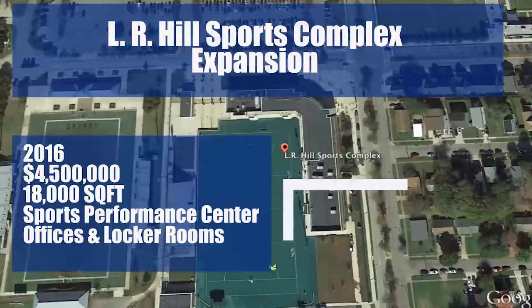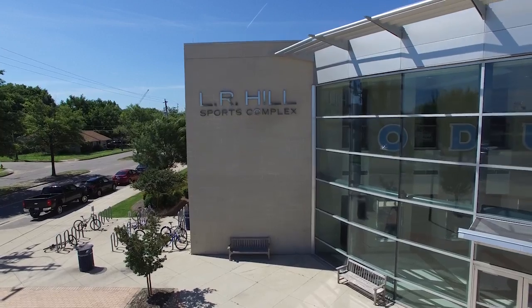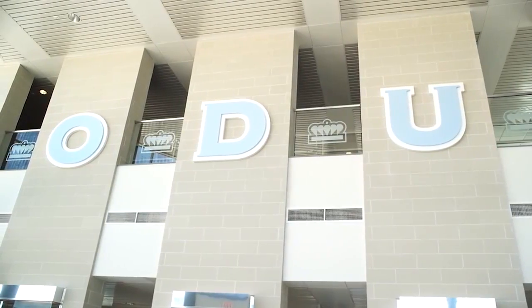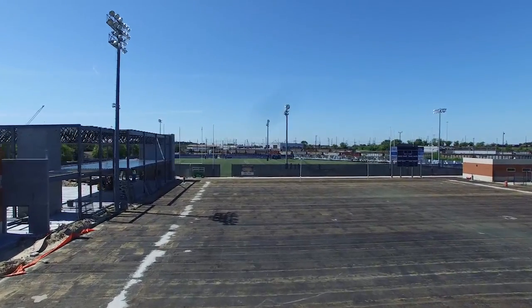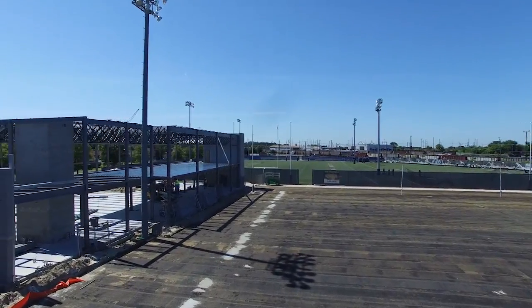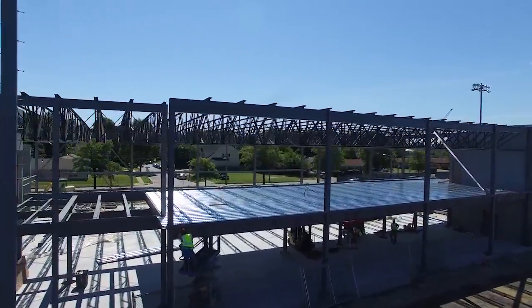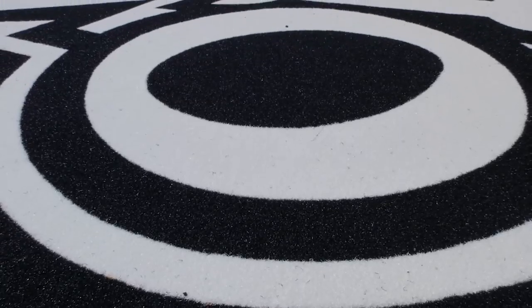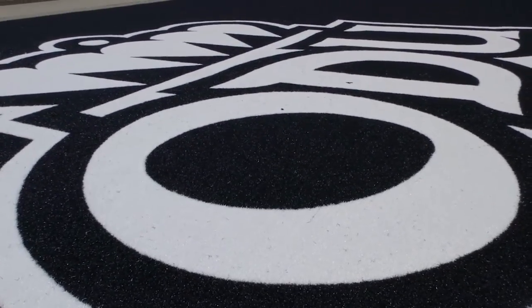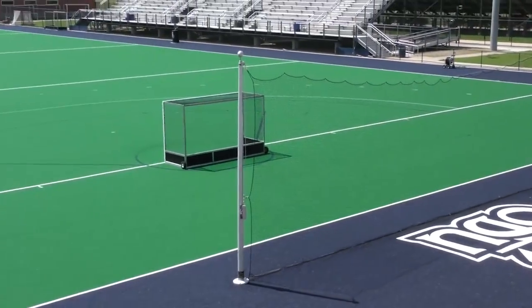Old Dominion University's athletic facilities are among the nation's best and offer student athletes highly competitive venues and training facilities. The L.R. Hill Sports Complex was completed in 2008 and is home to the ODU football program, the women's lacrosse team, and the women's field hockey program. The complex is currently undergoing a 17,000 square foot expansion, doubling the size of the weight room and adding additional spaces in the players' and coaches' locker rooms. The complex sits adjacent to a 1,500-seat stadium for field hockey and women's lacrosse, which boasts a brand new AstroTurf playing surface.